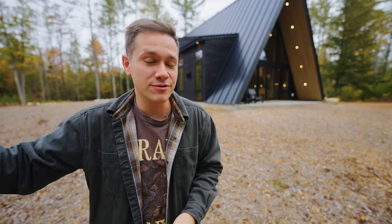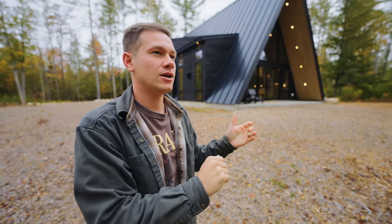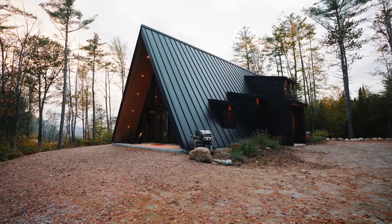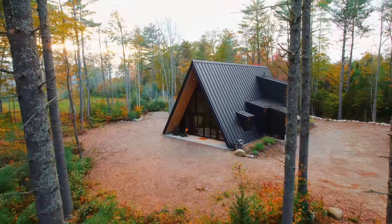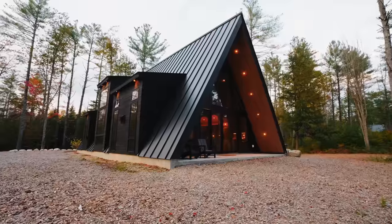Bethel is two minutes of a drive to this A-Frame, and we're here right in the middle of the woods. You can probably hear the birds chirping right now. It is very peaceful and beautiful out here, but so close to town — best of both worlds, if you ask me.